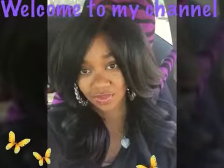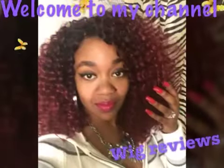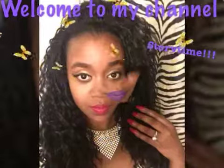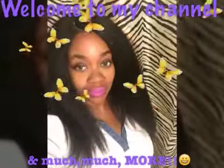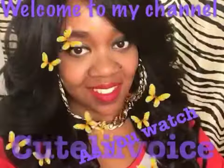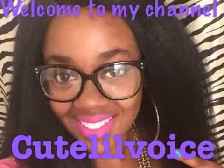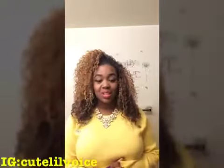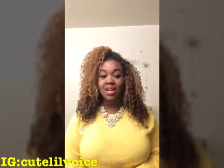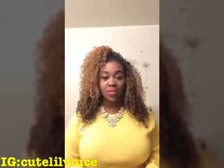Hello cuties! Welcome to my channel! Today will be a haul on some things I got from my local thrift store, Value World.